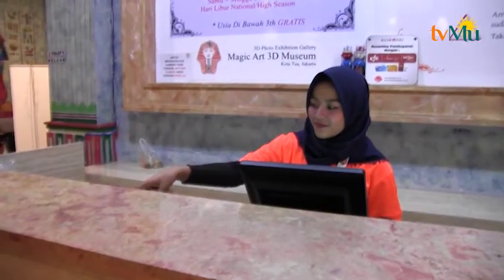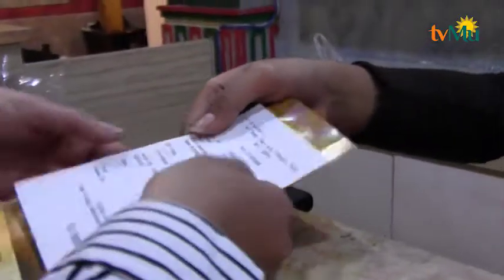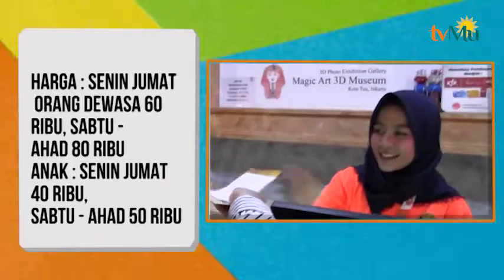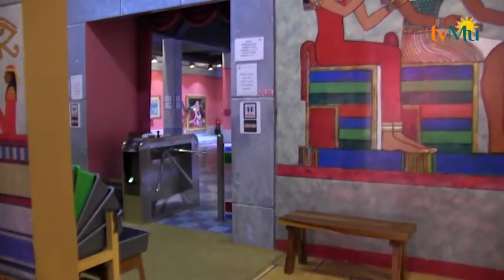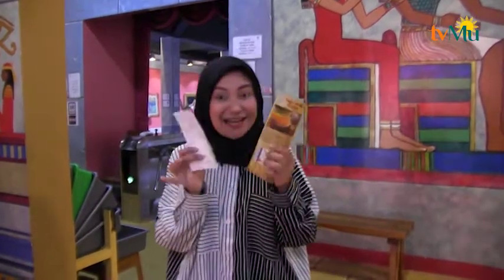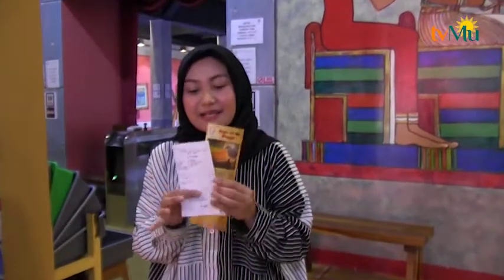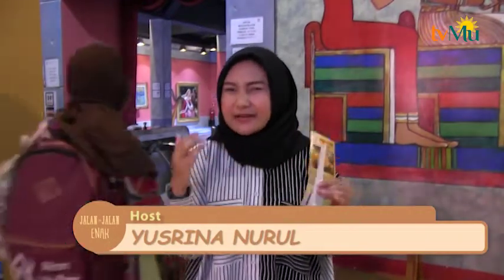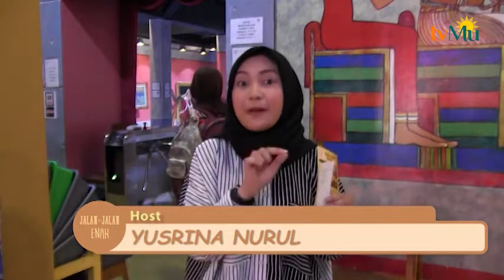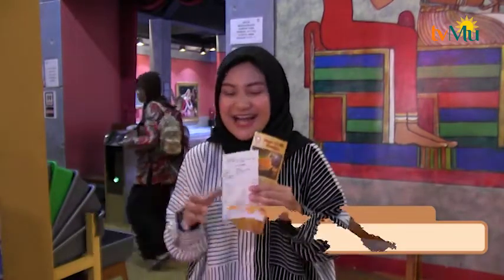Untuk masuk kesini dikenakan biaya yang masih cukup terjangkau karena masih di bawah 100 ribu. Yaitu weekdays 60 ribu, dan di weekend 80 ribu rupiah. Akhirnya saya sudah mendapatkan tiketnya — Senin hingga Jumat dikenakan biaya 60 ribu rupiah, dan kalau pemirsa datang di weekend sekitar 80 ribu rupiah. Disini kita bisa menikmati lukisan 3 dimensi yang kelihatan seperti nyata.